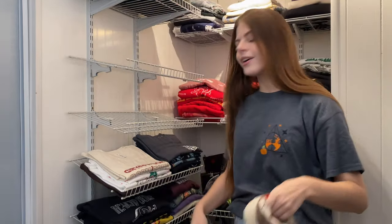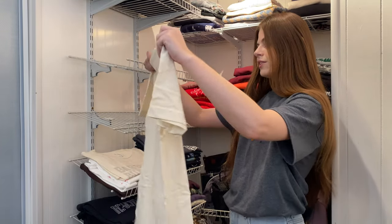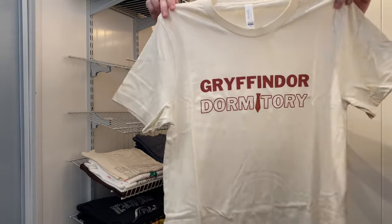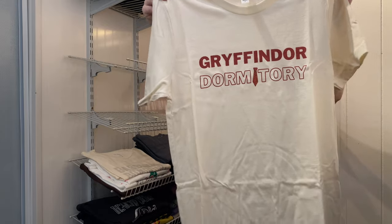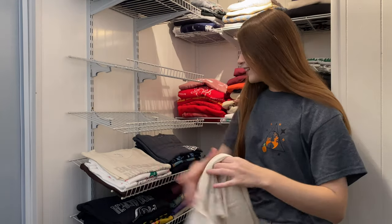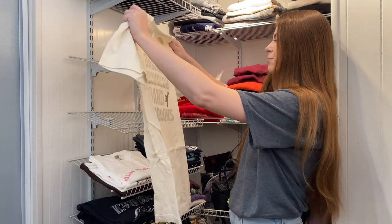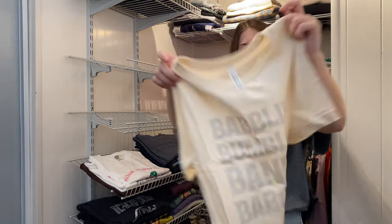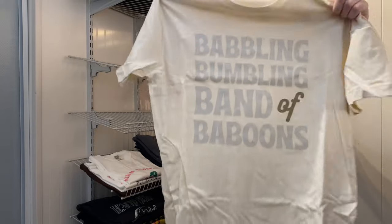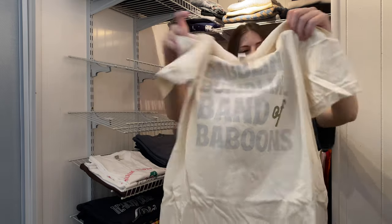This next shirt is from Lovely Darling as well — Gryffindor Dormitory. I like that, and look at the little tie within the lettering — that's cute too. And this one is from the Hufflepuff Banner: Babbling Bumbling Band of Baboons — super cute.